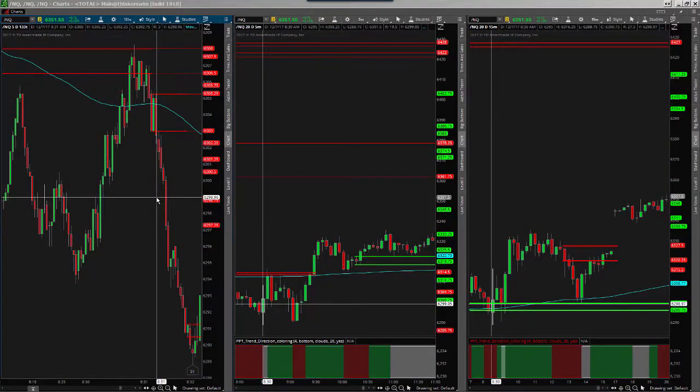Hey traders, Mark here. It's Thursday December 7th. This is my fourth video in a row this week. I've really missed you guys. I've really missed sitting down in front of the markets and looking at charts and putting together some data. That's a piece I really used to geek out on — just analyzing data.